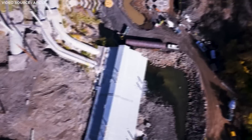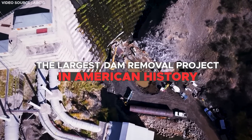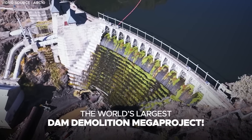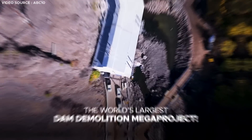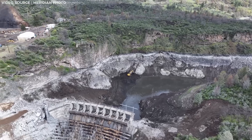In California, this initiative is regarded as the largest dam removal project in American history, and it is even billed as the world's largest dam demolition mega project. Today, let's explore the reasons for dismantling these dams and the intriguing details of the demolition process that is currently underway.